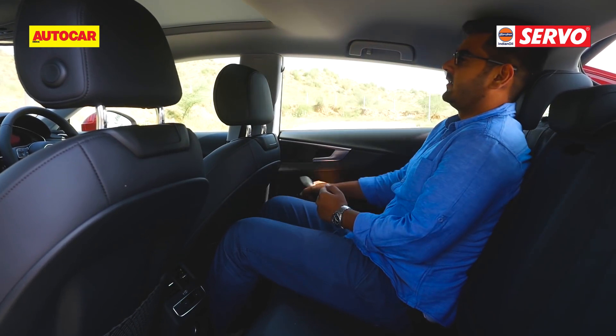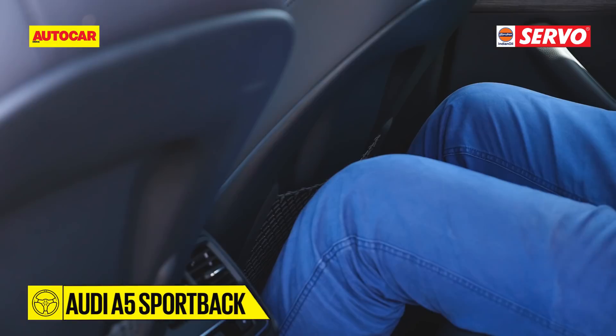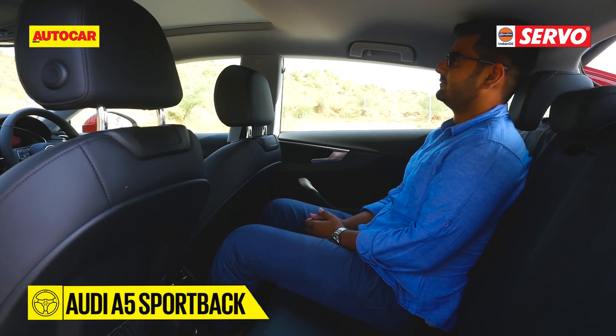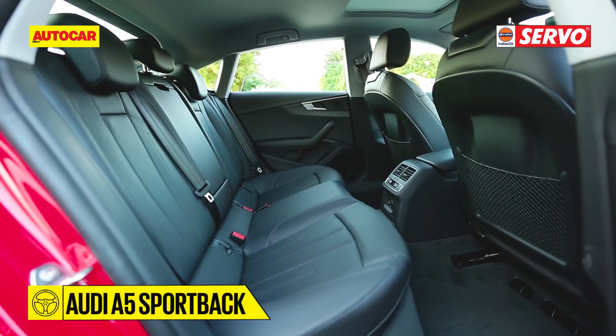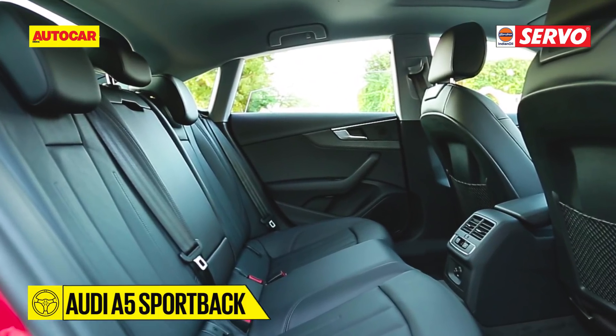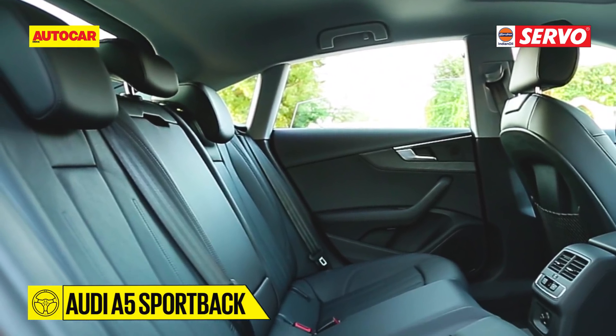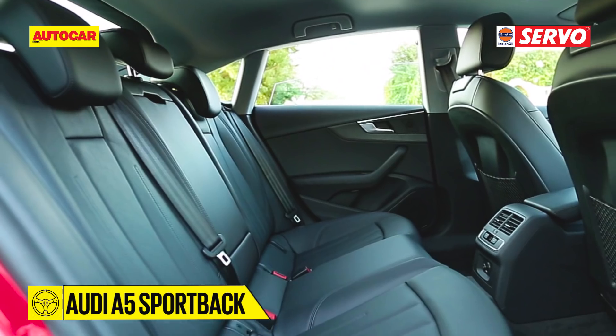Headroom at the back is a bit tight for anyone taller than 5 feet 9 inches or so. There is a reasonable amount of legroom, but if you want to sprawl in the back you'd be better off in an A4. The rear seat is also a touch upright and firm, and though Audi provides a rear centre headrest and seatbelt, the seat is really contoured for two passengers, not three.